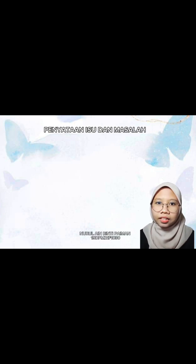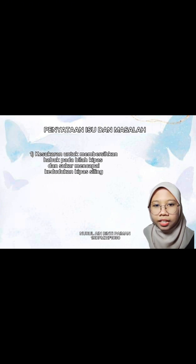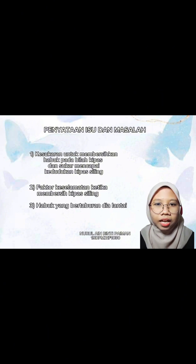Isu atau penyataan masalah. Antara isu yang kami dapat daripada responden ialah mereka sukar untuk membersihkan habuk bilah kipas dan sukar untuk mencapai kedudukan kipas siling, terutamanya bagi orang yang rendah. Kebiasaannya, orang yang melakukan pembersihan ini akan berlakunya kemalangan seperti jatuh tangga atau kerusi sewaktu pembersihan kipas siling. Akhir sekali, masalah habuk yang bertaburan dapat memudahatkan seorang individu yang menghidap asma.